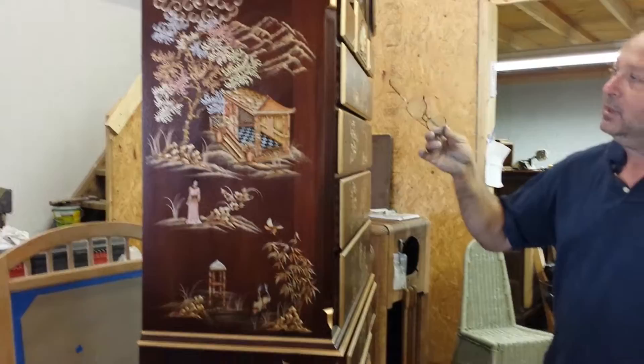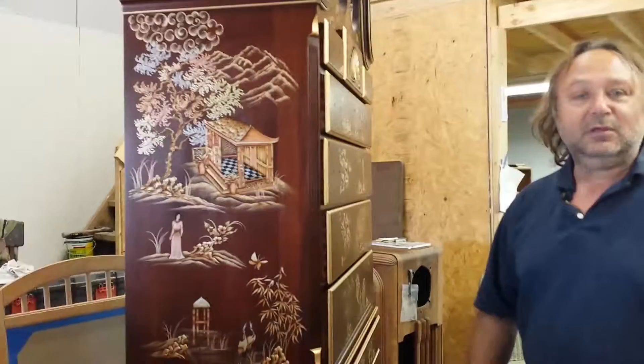Right here we've got this beautiful highboy. Once again, this will be at Art Prize 2015, but it is for sale and it will be up on YouTube. If anybody sees this video and you'd like to purchase it, you can give us a call. Our email address is on our website, which is in the description box down below, plus our phone number.